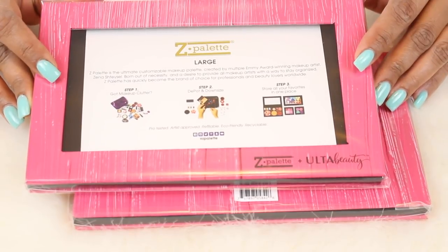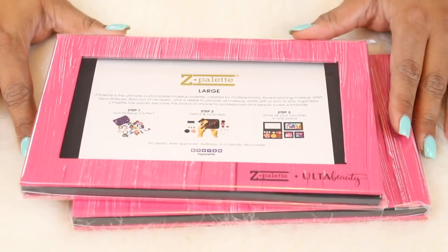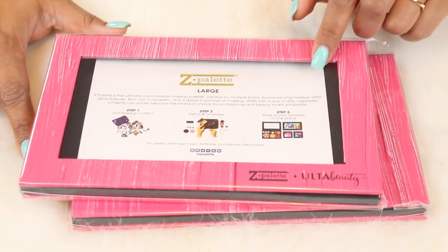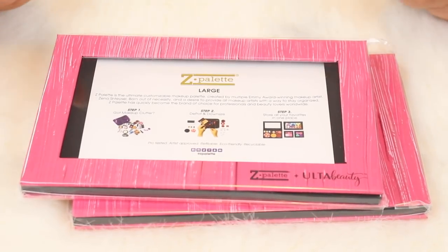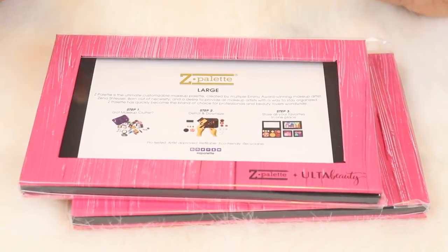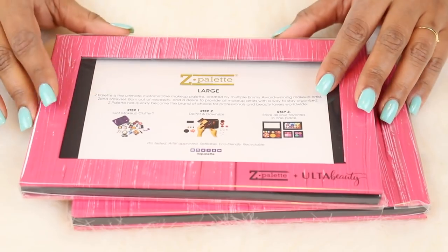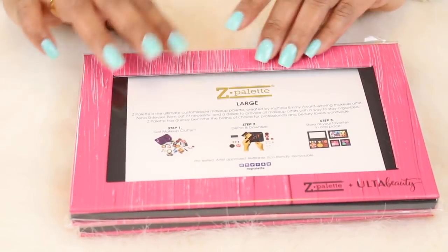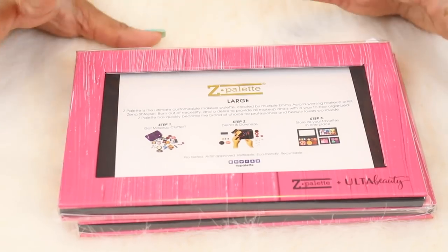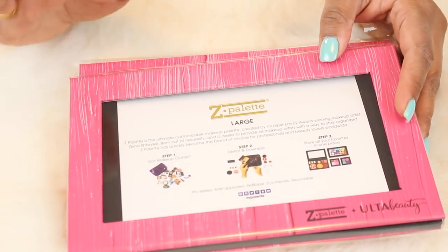The first thing I want to show you is how I store my single eyeshadows. These are the Z palettes I get from Ulta — I really like these, I've been buying them for a long time with no problems. I love the clear top because I have a lot of single eyeshadows and I like being able to see in. My number one secret: these palettes do go on sale — buy two get two free, so you get four for about forty dollars, which I think is an amazing deal. They're nice and durable, and I like having the same palette so it's uniform.